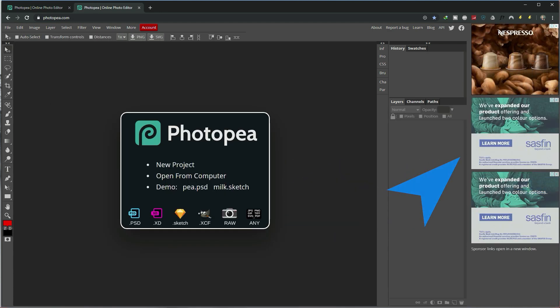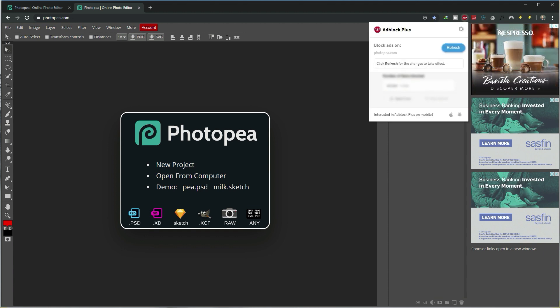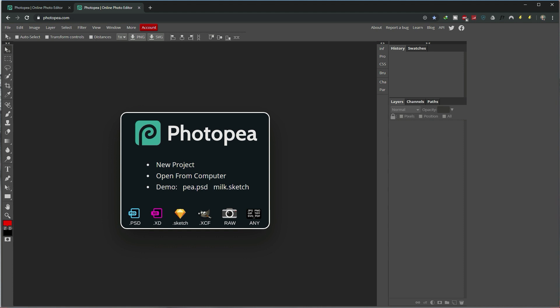And you see these ads on the side? Check this out — Adblock Plus, click, refresh, and they're gone.